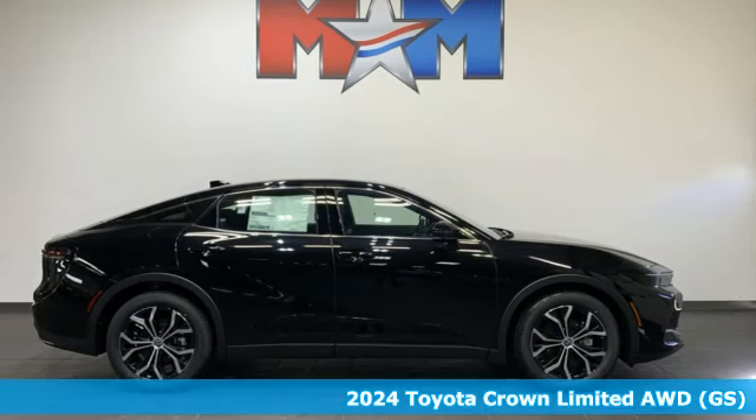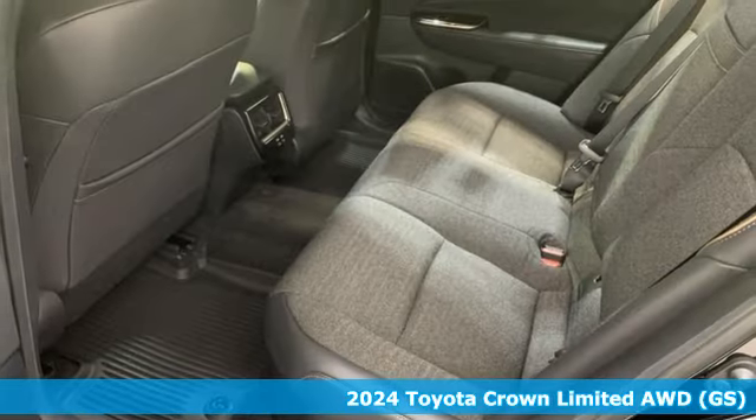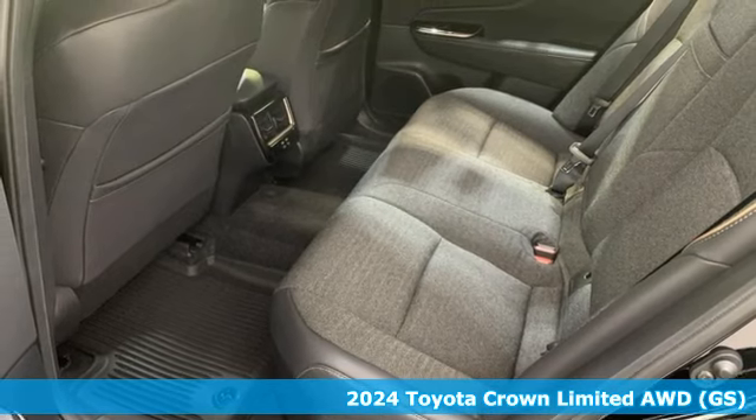Here's a new 2024 Toyota Crown. When you're looking for comfort, convenience, and quality, you think Toyota.